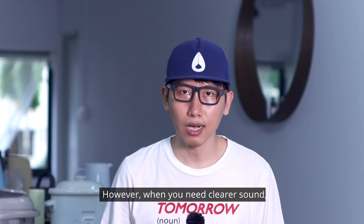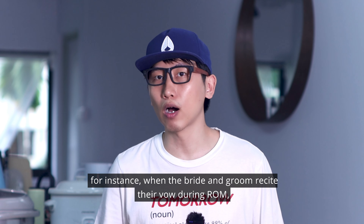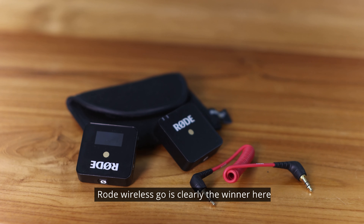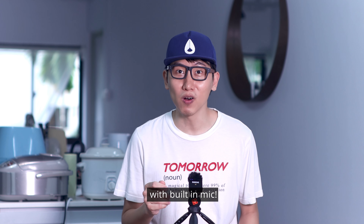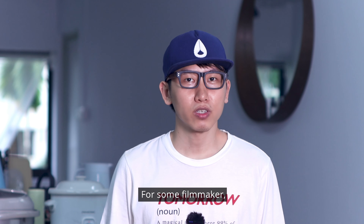However, when you need clearer sound — for instance, when the bride and groom recite their vows during the ceremony — that is when a wireless mic comes in handy. The RODE Wireless Go is purely the winner here. The smallest wireless mic I've ever seen, with a built-in mic as well. You can easily just clip it on and start recording.